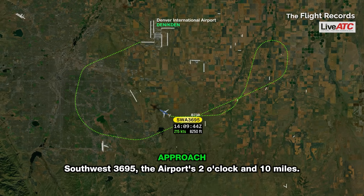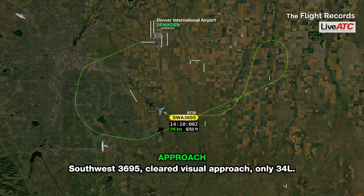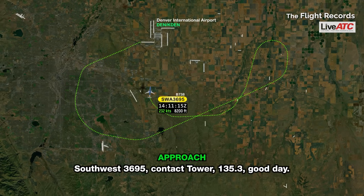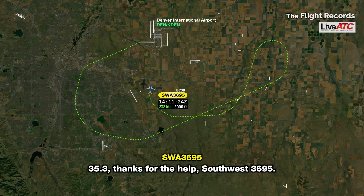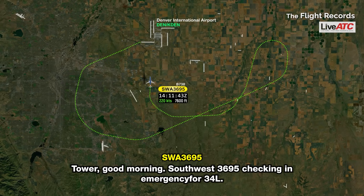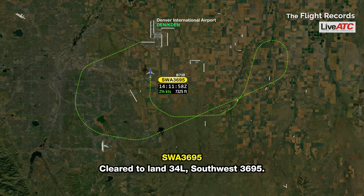Southwest 3695, the airport is 2 o'clock and 10 miles. Inside, Southwest 3695. Southwest 3695, cleared visual approach runway 34 left. Cleared for the visual, 34 left, Southwest 3695. Southwest 3695, contact tower 135.3, good day. 135.3, thanks for the help, Southwest 3695. Tower, good morning, Southwest 3695 checking in on emergency for 34 left. South 3695, Denver Tower, winds 260 at 26, runway 34 left, cleared to land. Alright, cleared to land, 34 left, Southwest 3695.